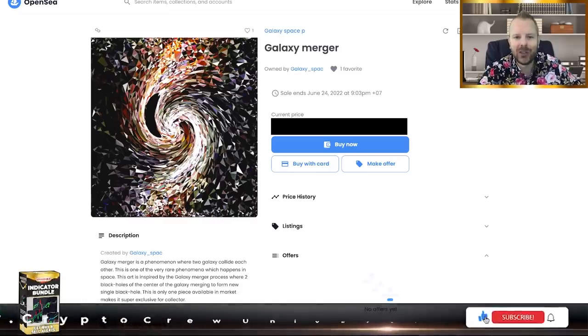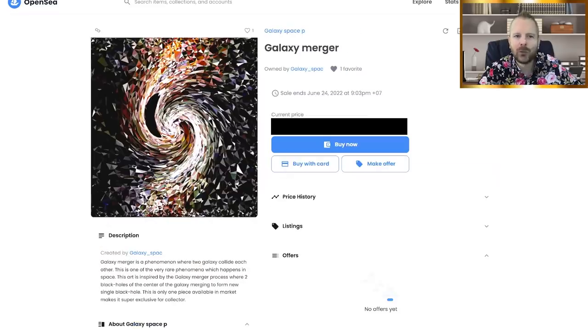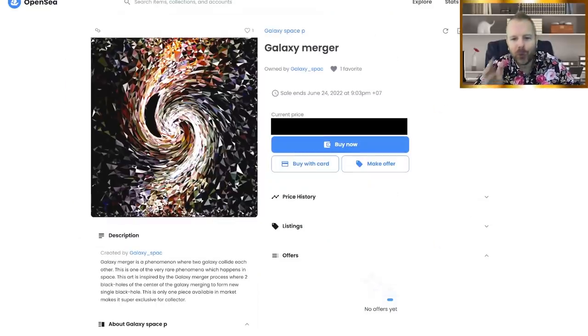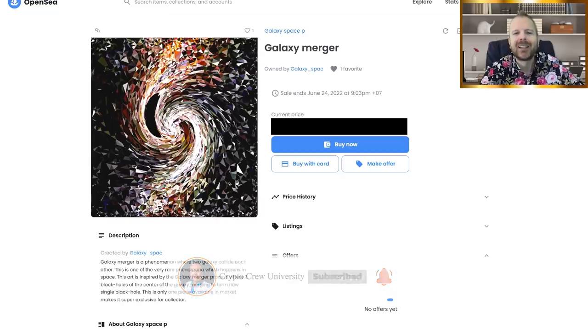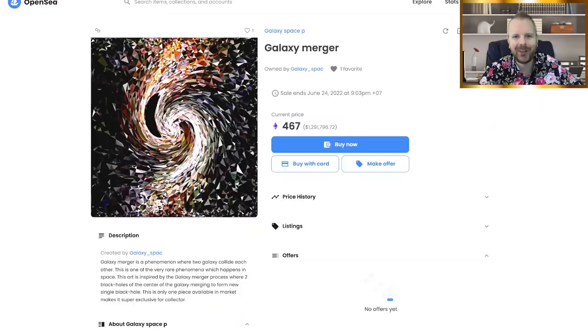Let's get a drum roll together. Let's unveil which one is the million dollar one and which one is the dollar one — let's get the drum roll going. Before we unveil it, make sure you subscribe and leave a comment. I want to know if you want more videos about this. Let's unveil it in three, two, one. Here's your one dollar NFT.